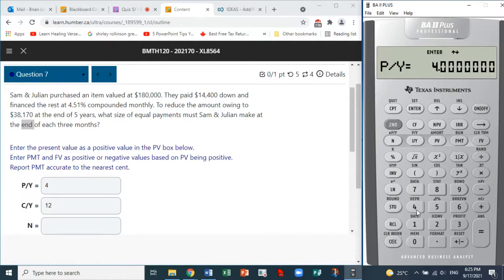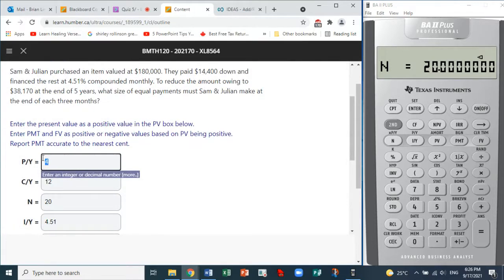Now we can set P/Y to 4. Press Second I/Y, enter P/Y = 4, and C/Y = 12. Check: P/Y equals 4 and C/Y equals 12. Press Second CPT to exit that mode. For N — at the end of five years — press 5, Second N. N equals 20, because five times four gives us 20.